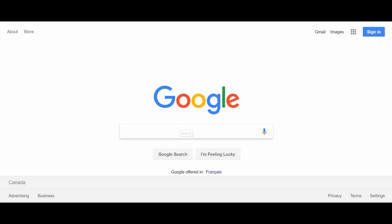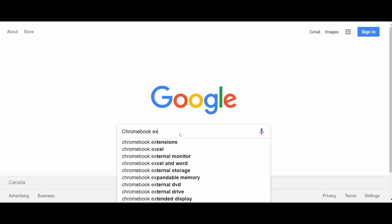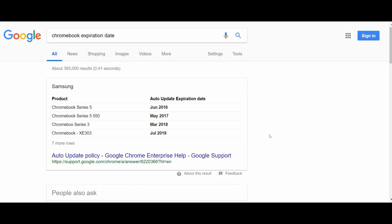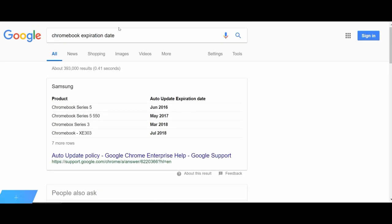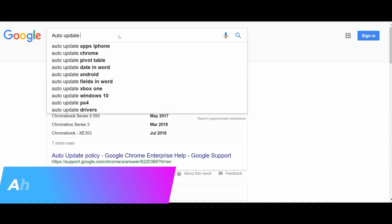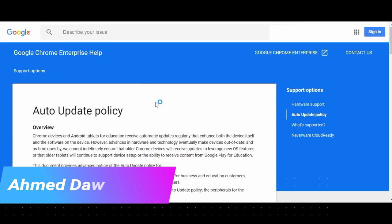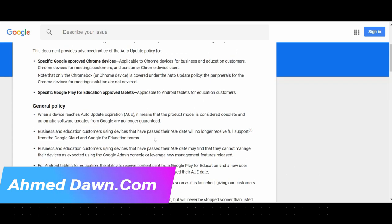If you search by 'Chromebook expiration date,' the first link that comes up is the auto-update policy page. If you search for 'auto update policy,' the first result is 'Auto Update Policy — Google Chrome.' If you click on that, it talks about the policy in general. Now if you'd like to know when your specific Chromebook is going to expire, you'll need to look at the list of Chromebooks.